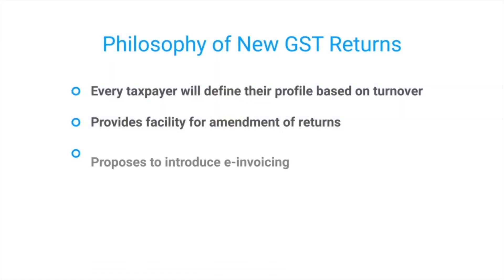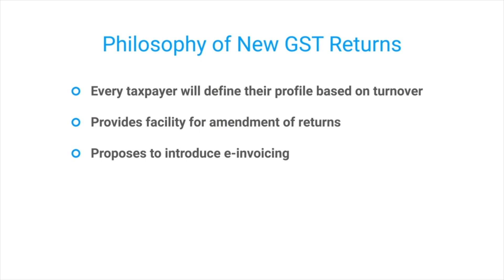Another interesting feature being proposed is e-invoicing. The whole idea behind e-invoicing is to curb fake invoices and ensure a mechanism is in place so that all businesses generate e-invoices based on predefined parameters — perhaps using a specific computer language — and such an e-invoice can be read by all parties involved, and even banks may be able to read and understand your e-invoice.